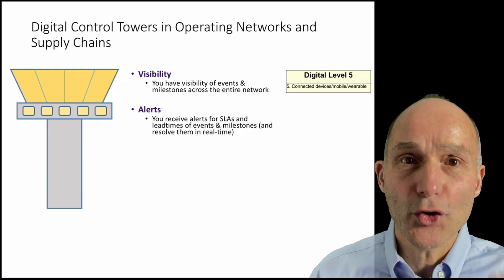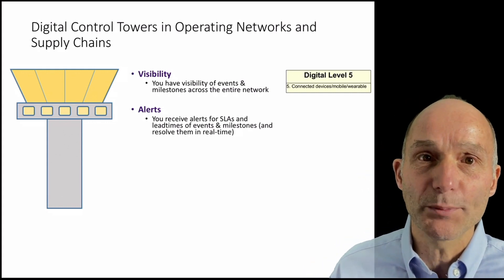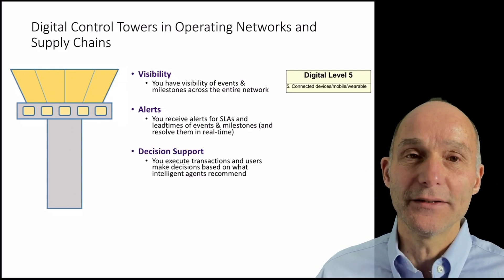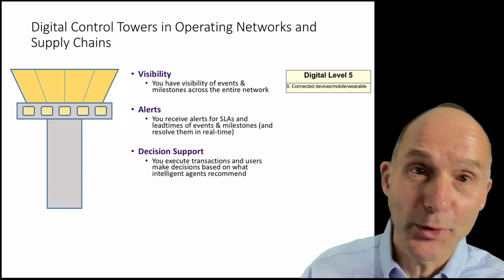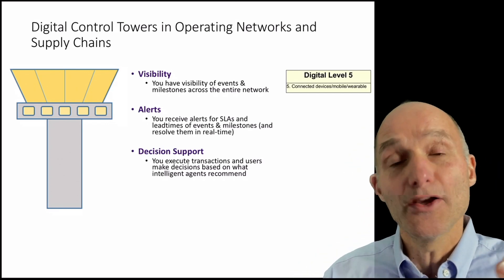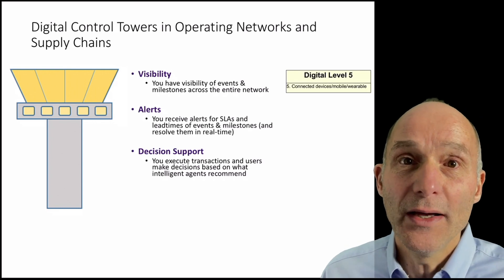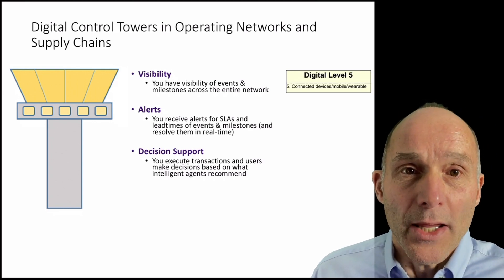Visual alerts can warn of supply-demand mismatches so that teams on the front line can course-correct quickly before potential problems become actual ones. You can add more sophisticated decision support algorithms — for example, Google Maps — to dynamically reroute transportation based on the actual state of the network.